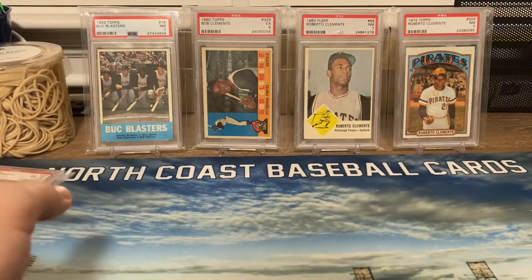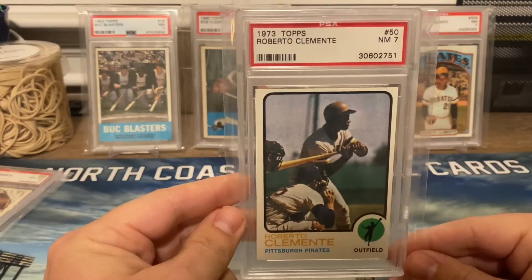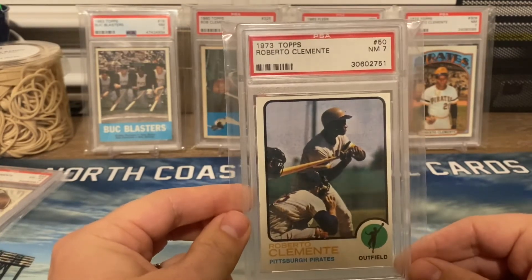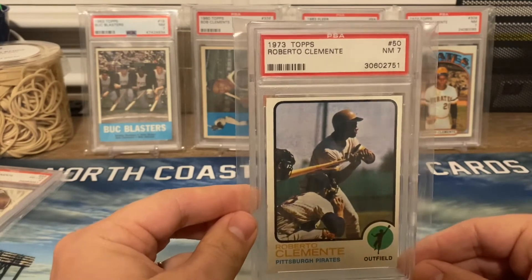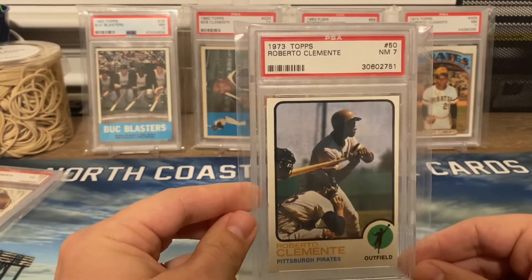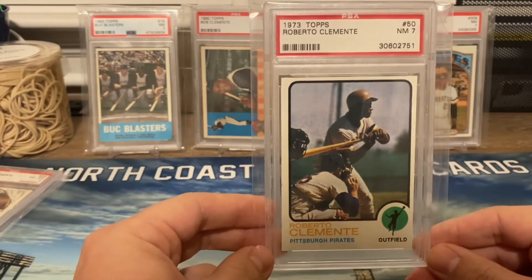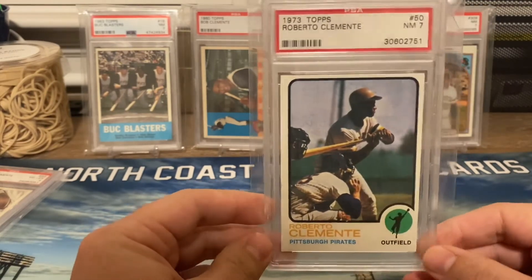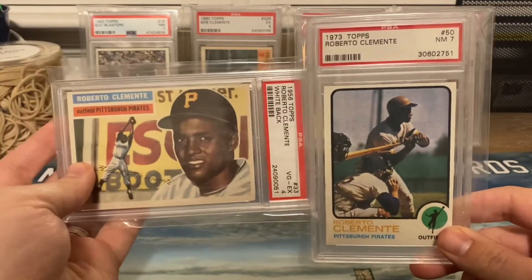My second favorite Clemente card I have in a PSA 7 is his 1973 Topps card. This is not only his first base action card but it's also the last card before he passed away unfortunately. So this card has a lot of meaning to me. I love the picture. I love the 1973 Topps design. So this is definitely a tie between my 1956 and 1973.